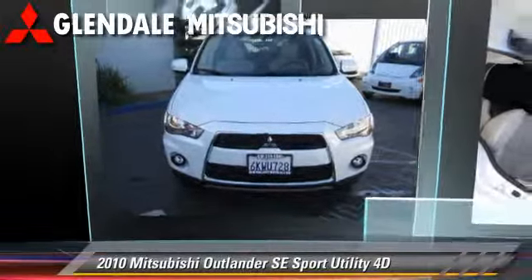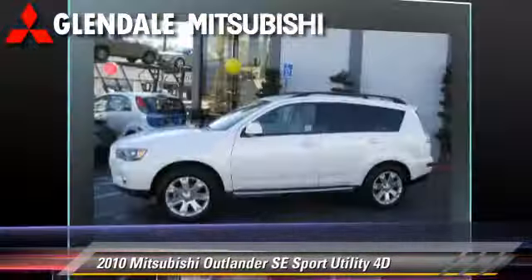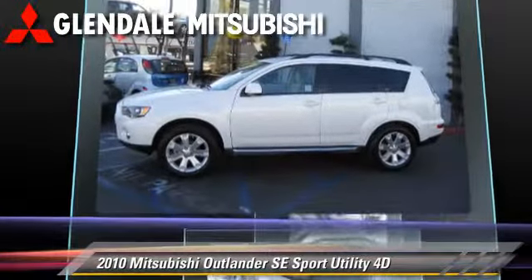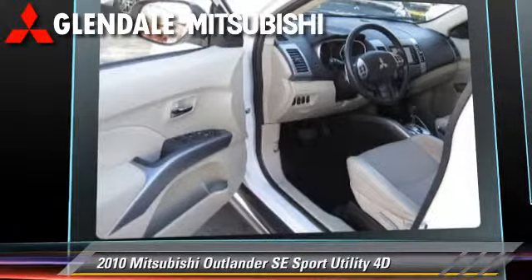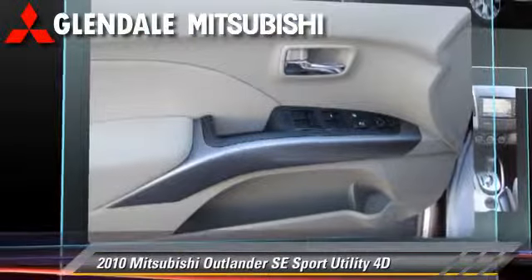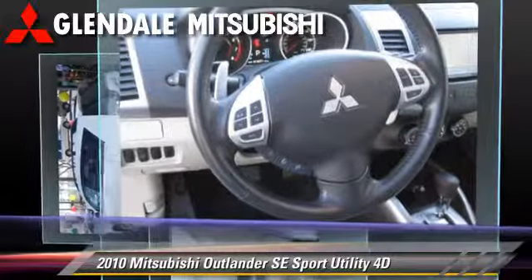The 2010 Mitsubishi Outlander SE, powered by a 2.4-liter 4-cylinder engine with a Sportronic continuously variable transmission. This vehicle, with fewer than 20,000 miles on the odometer, gets up to 27 miles per gallon.